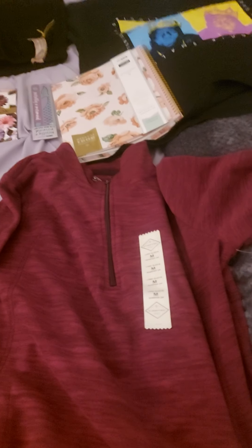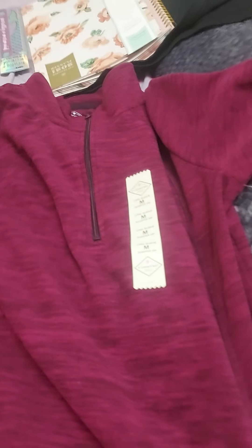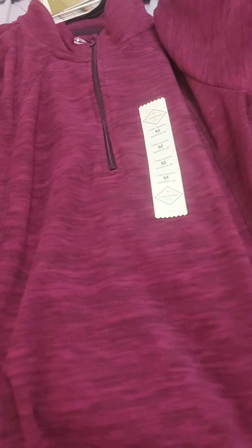Hey everyone, so just a quick video. Basically, some things I bought for Christmas shopping and Black Friday. First from JCPenney, I got this fleece pullover. I thought this would be cute with some tights.